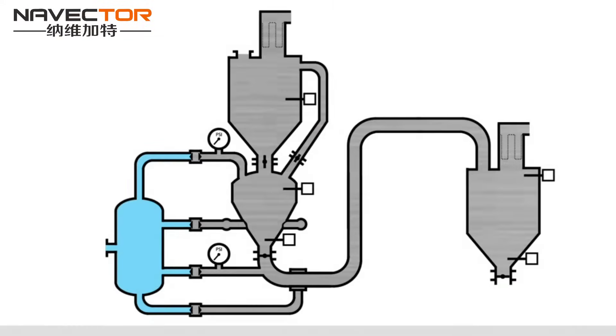The process begins with compressed air available in a surge tank. All air control valves are closed. The inlet valve is open so that the product can fill the pressure vessel. Displaced air vents back to the surge hopper above.